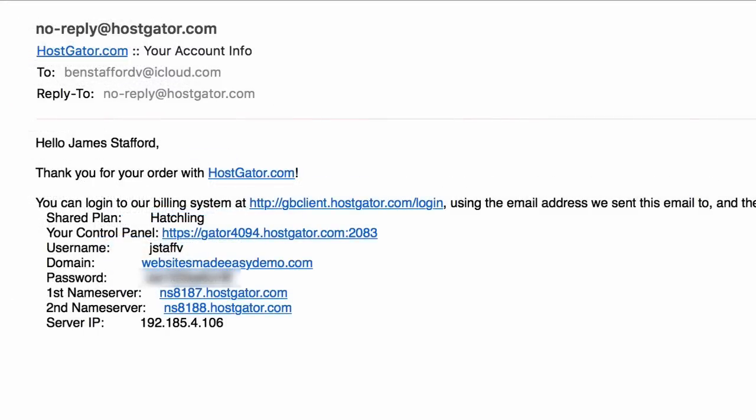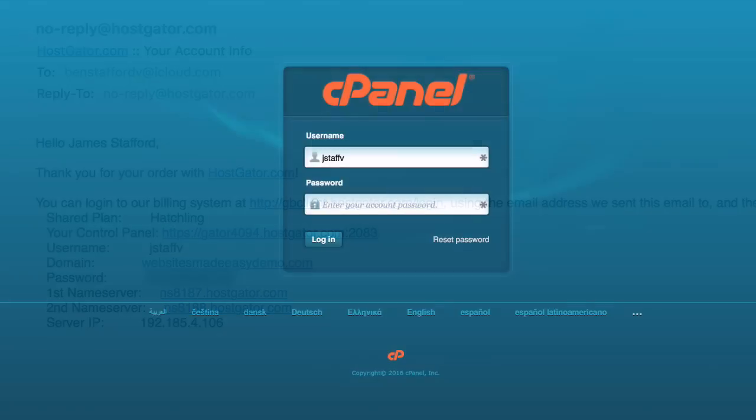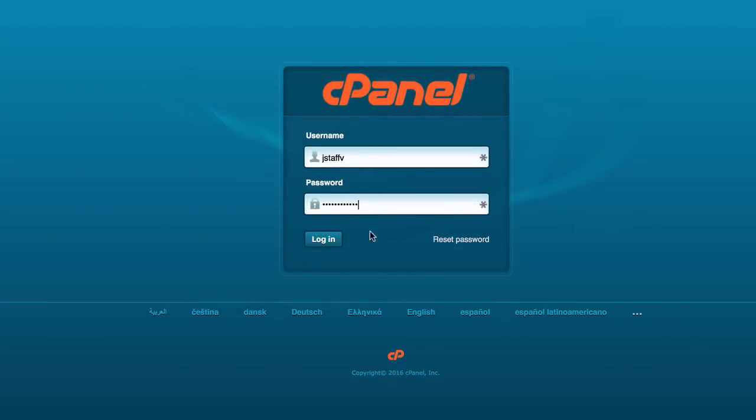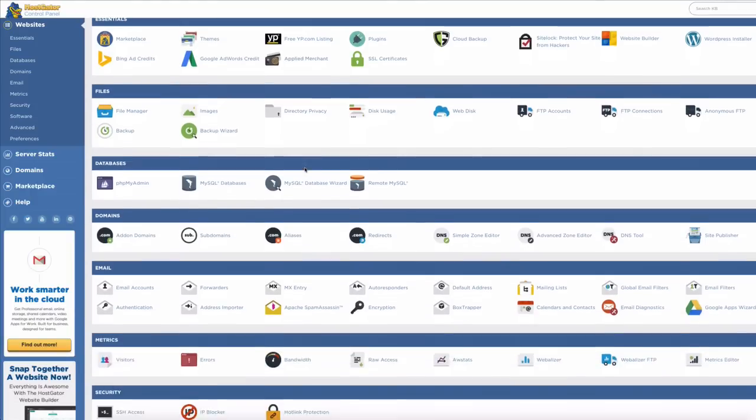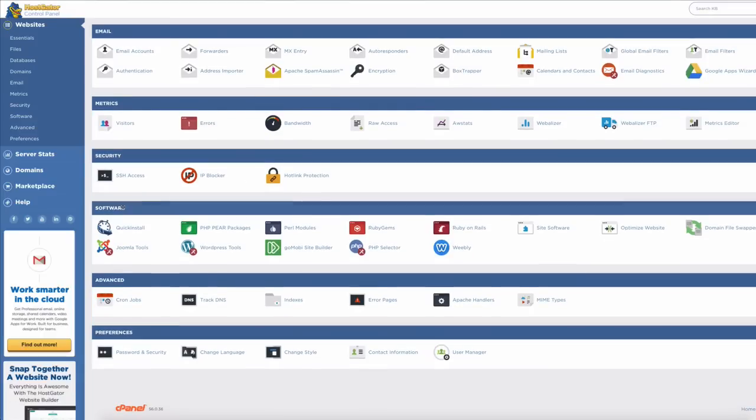Open the welcome email and pay attention to the information inside — in particular your username and password. I suggest you copy your password and click on the cPanel link, right-clicking to open it in a new tab. Once you've logged into your cPanel, you'll see a page full of different icons. Scroll down towards the bottom to find a section called 'Software and Services.'